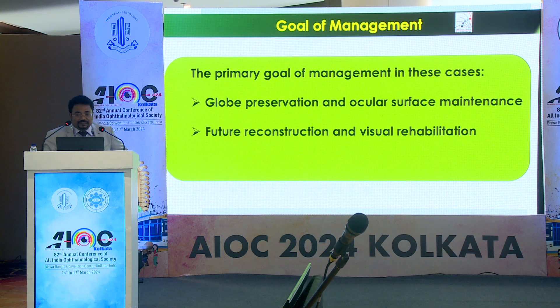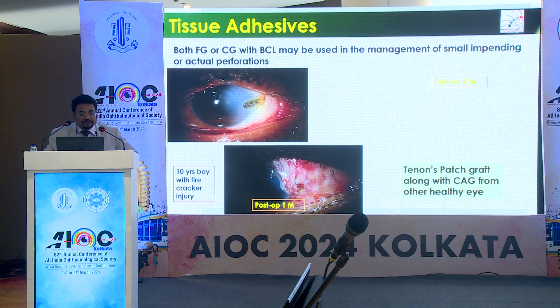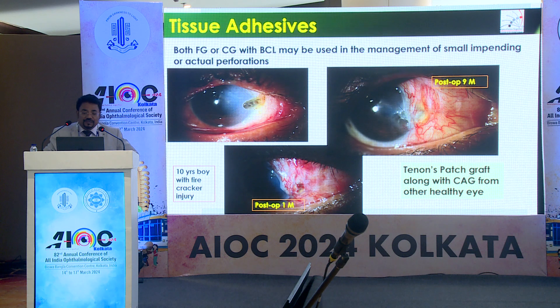Whenever managing such cases, the primary goal is globe preservation and ocular surface maintenance. If that is achieved, we can go for future reconstruction and visual rehabilitation. Both fibrin glue or cyanoacrylate glue with bandaged contact lens may be used in the management of small impending or actual perforations.